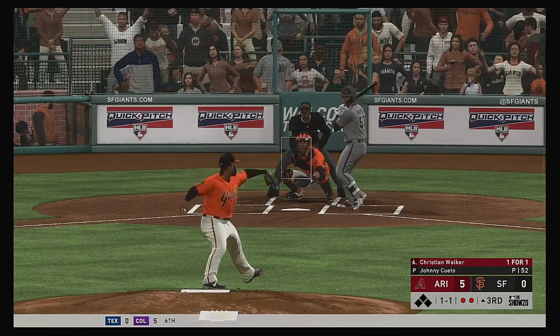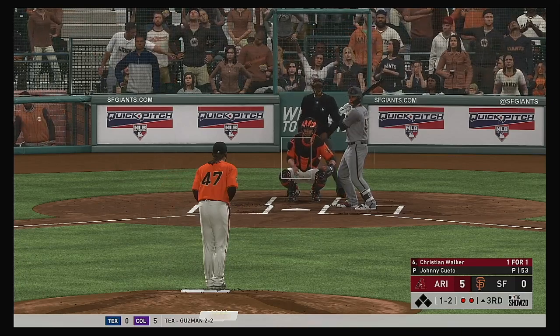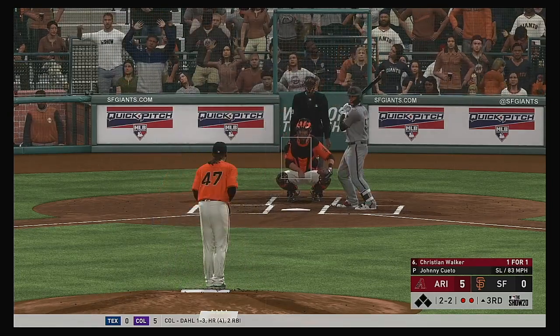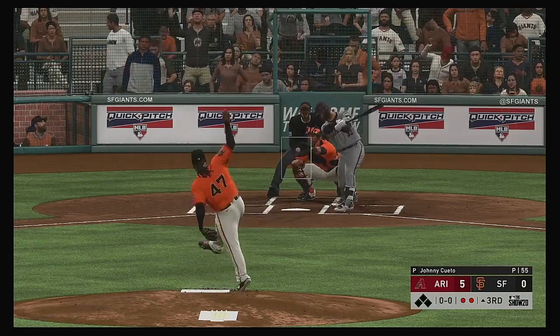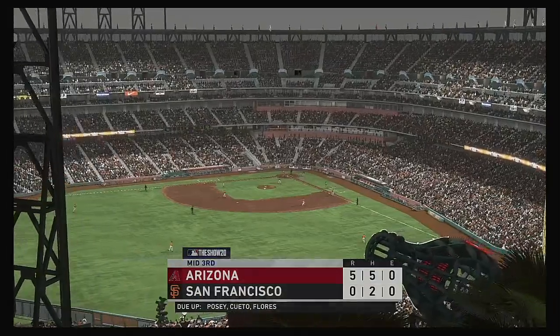To the plate now, Christian Walker. In for strike two — it's two and two. Well, his pitch count has really spiked here in this inning. Threw it right past him — a swing and a miss at the gas, and that ends the inning.